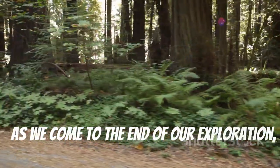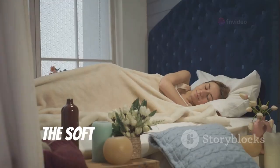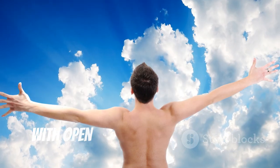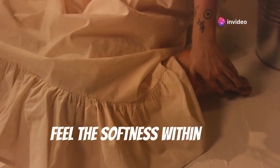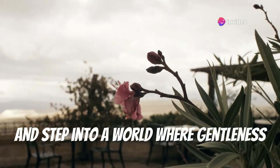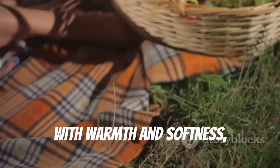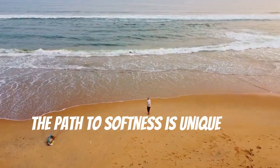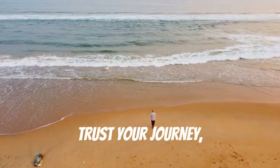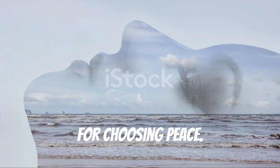As we come to the end of our exploration, I want you to remember this: you deserve a life that feels good on the inside, not just one that looks good on the outside. The soft life is waiting for you with open arms and a warm heart. Are you ready to embrace it? Take a deep breath, feel the softness within you, and step into a world where gentleness reigns supreme. Your soft life journey begins now. Remember, the path to softness is unique for everyone — trust your journey, embrace your version of the soft life, and never let anyone make you feel guilty for choosing peace. You've got this.